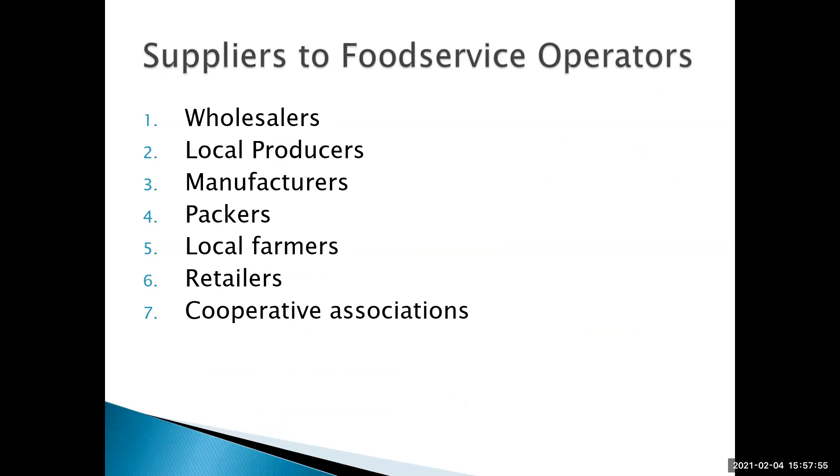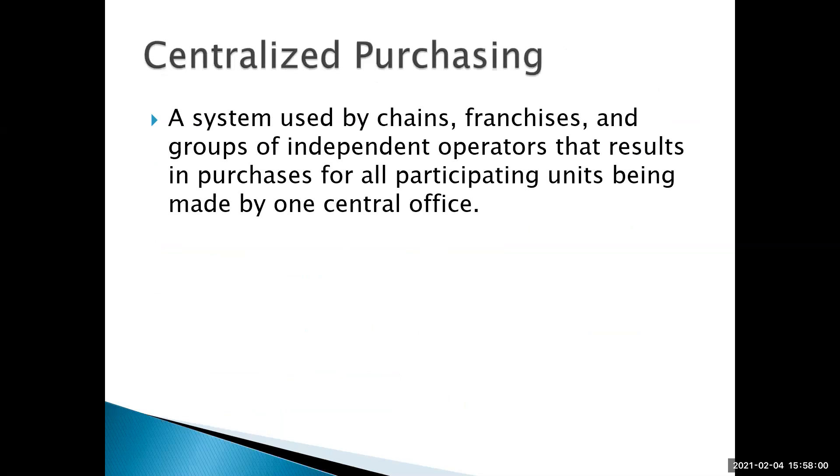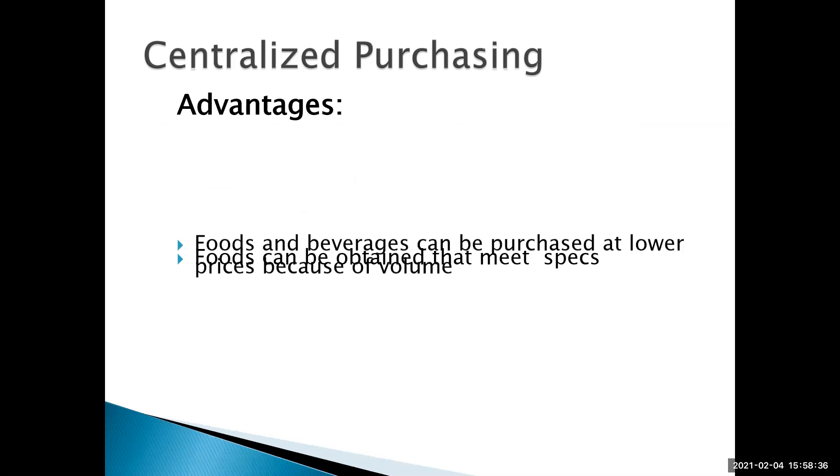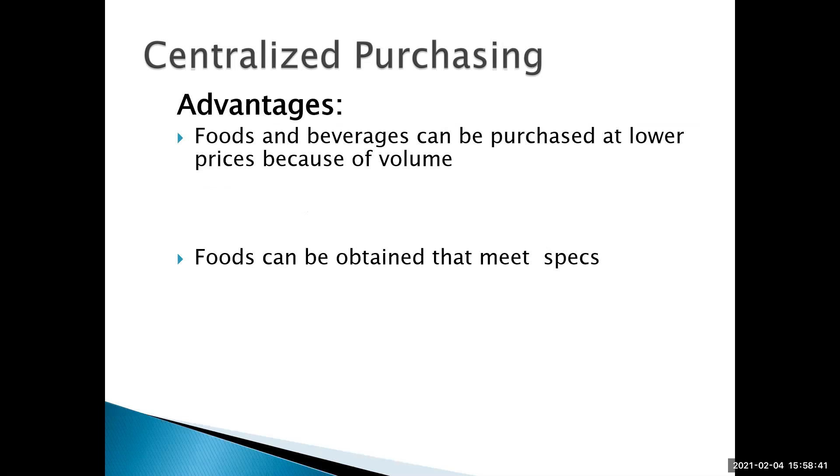There are a lot of places we can get food from, but more important is centralized purchasing. It's often used by chains and franchises — think McDonald's, Burger King, Wendy's, and Popeyes. It could also be a group of independent operators working together, with purchases for all participating units made by one central office. One advantage is that food and beverages can be purchased at lower prices due to higher volume. McDonald's has every location on the same menu, at least in this region, giving them much better buying power.